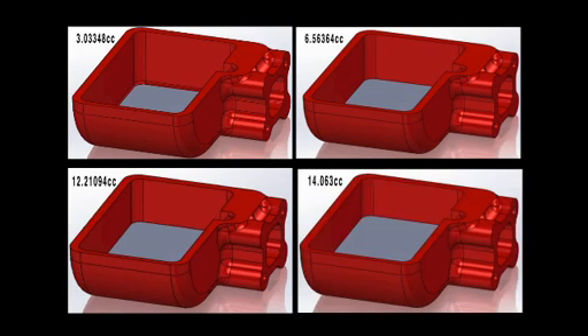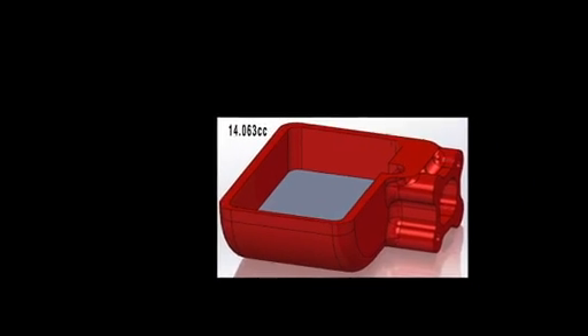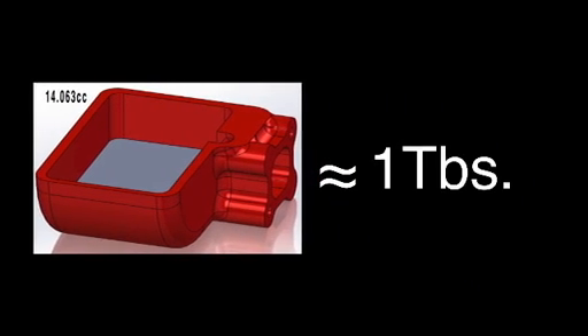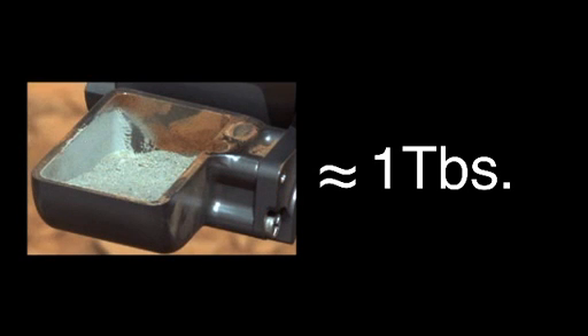We use these computer-generated images of different volumes to help us visually identify how much we've collected. We were able to estimate that we collected about 14 cubic centimeters of sample, or about a tablespoon, and this matched our expectation of what we would see in the scoop when we got to this point.